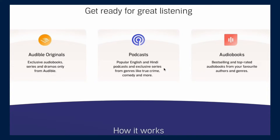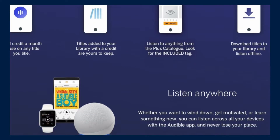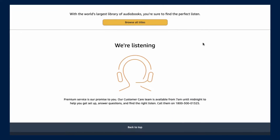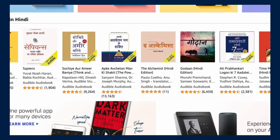So this is how it works: you get one credit a month to use on any title you like, and the titles added to your library with a credit are yours to keep. You can also listen to anything from the Plus Catalog. The difference between books you need to buy with a credit and books you can listen to free in the Plus Catalog is that there will be a yellow "Included" tag on the audiobook — if there is that tag, it's free for you to listen. Just click "Add to Library" and it will be added.